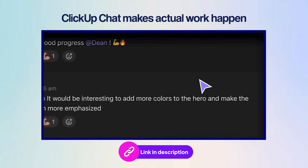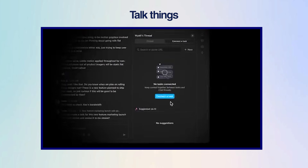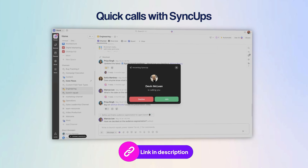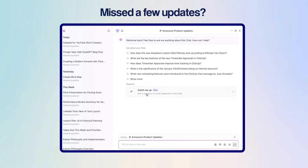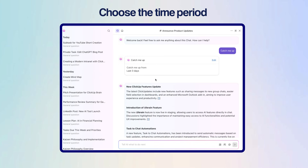In ClickUp, chat is not just a place to share updates — it's also where actual work happens. You can talk things through, link tasks, or even start a quick ClickUp sync-up call and share your screen without leaving your workspace. And if you've been away and missed a few updates, the AI catch-up feature in chat gives you a quick summary of what happened. You can choose to catch up on the last day, multiple days, or even weeks and get the key points instantly.